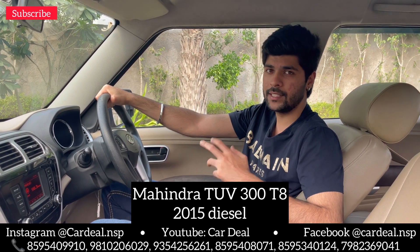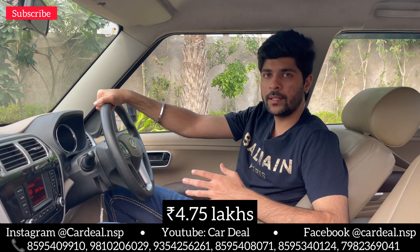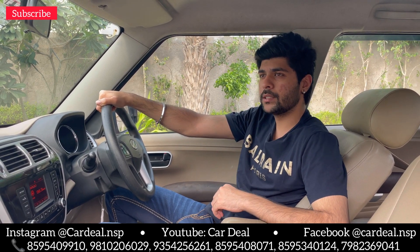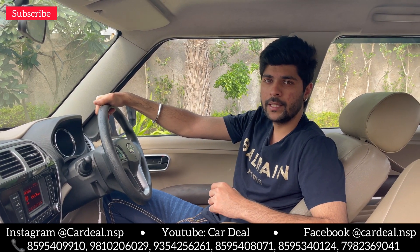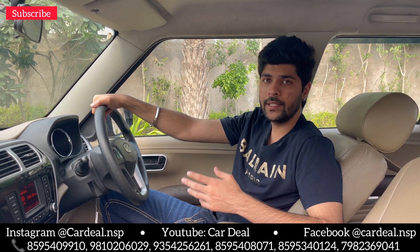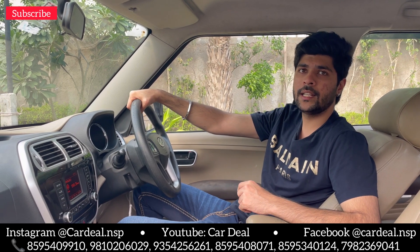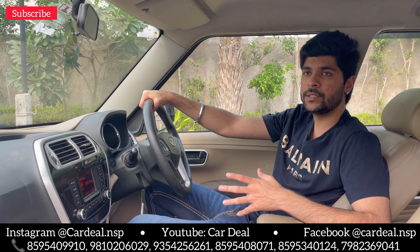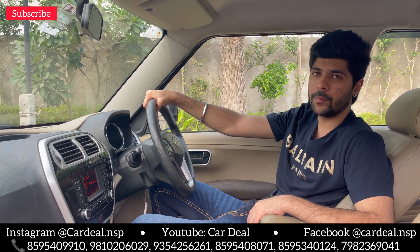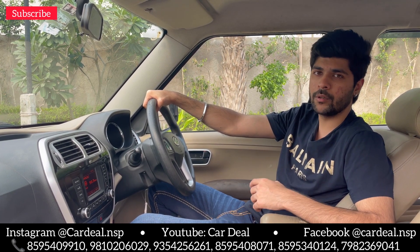Now let's talk about the price. The asking price is 4.75 lakh. If you want to get this car at this price — automatic transmission — you can call us on our number, which you will find in the description and on the screen. For details, go to our Instagram page: cardeal.nsp. You will see all the details and pictures there, as well as other available cars. There are around 1,800 cars available.